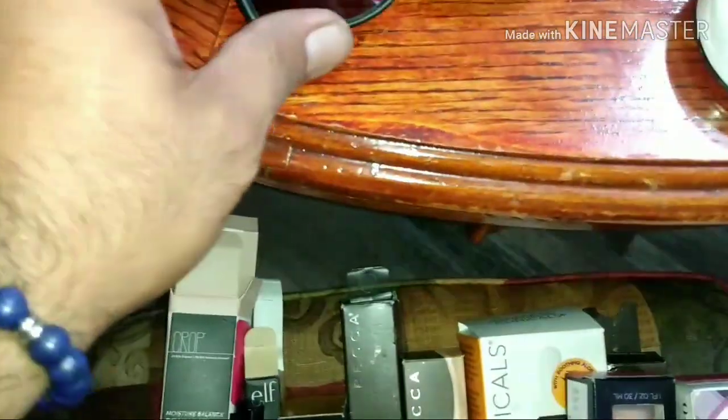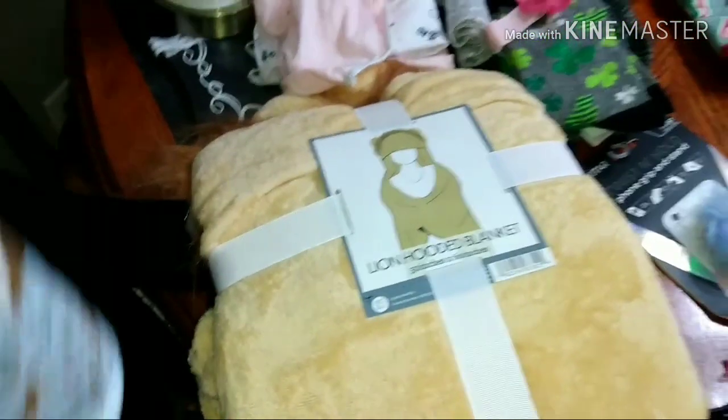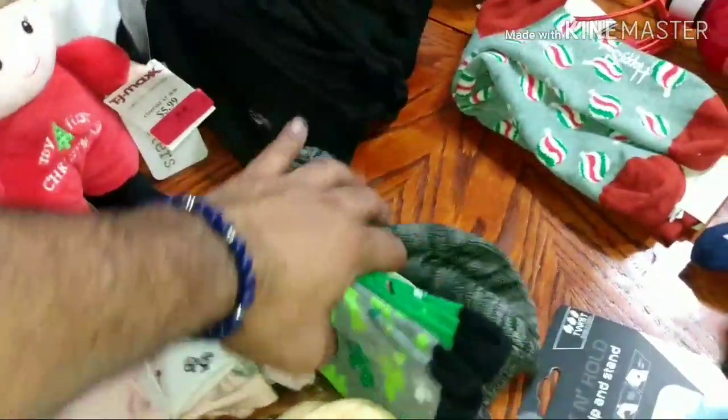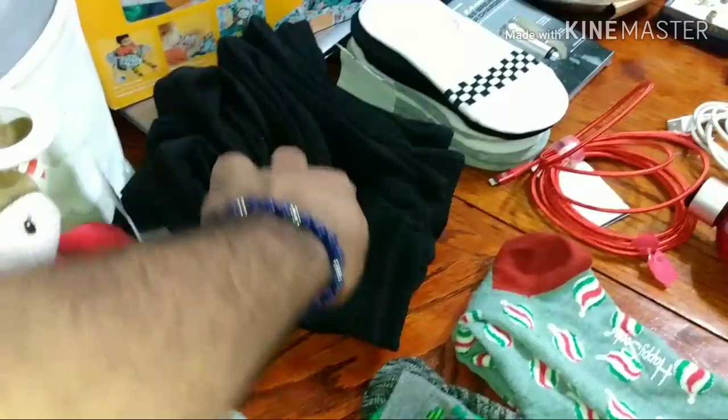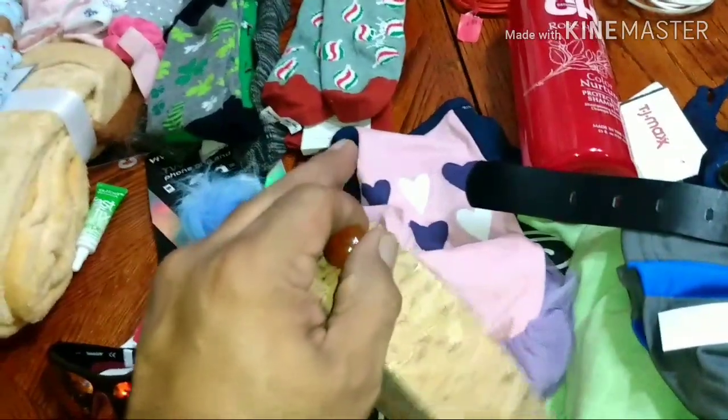And then here we have a pair of guest glasses — these are Timberland. Those are nice, I like those so I'm keeping these. Here I got a kid's blanket and a lion hooded blanket for kids as well. Some underwears — like four pairs. Some socks, women's socks, and men's Ralph Lauren Polo socks. More socks. These chargers. And this cork purse — I thought that was pretty cool.